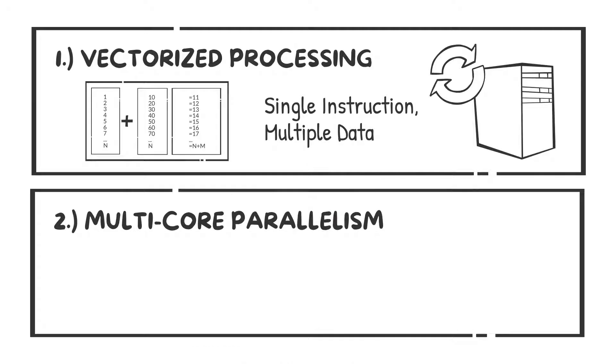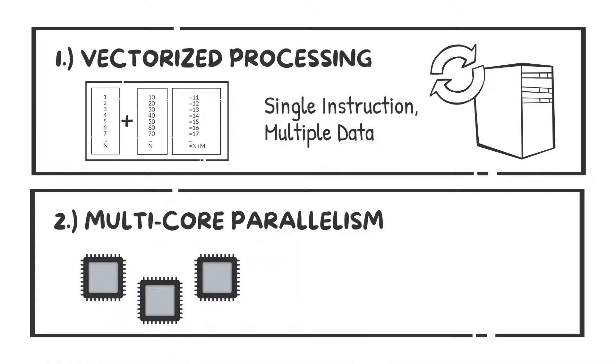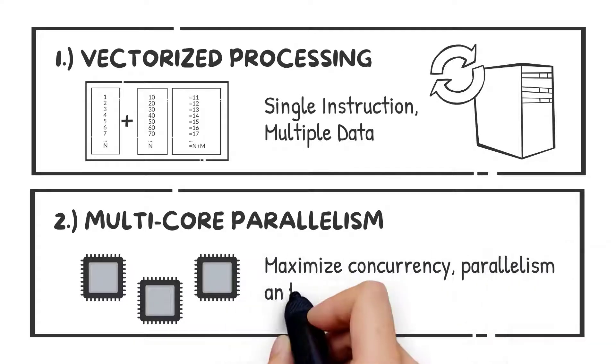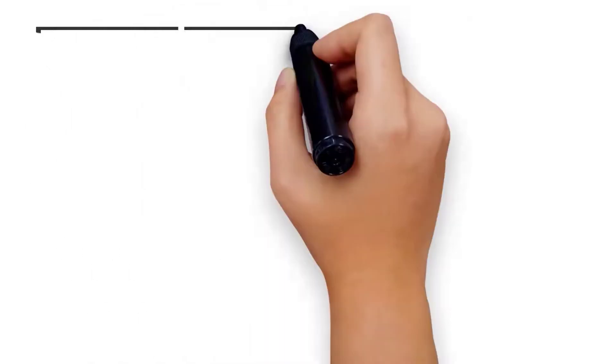Two: taking full advantage of multi-core CPUs, Avalanche can perform vector processing across all available cores, which maximizes concurrency, parallelism, and system resource utilization.